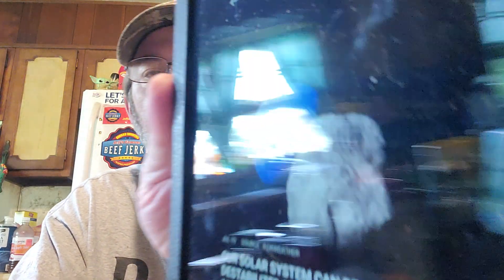Our solar system can be destabilized by this small move. Researchers at the University of Toronto, Canada used 3,000 simulations to observe how close a passing star would have to be to a planet to alter our solar system. They found that if a flyby manages to pull Neptune out of its orbit even by 0.1 percent, there's a high chance of instability among the planets - but the likelihood of such an event is very slim.